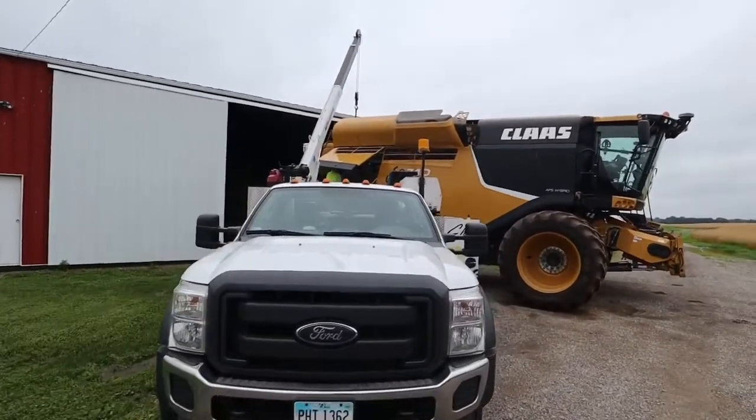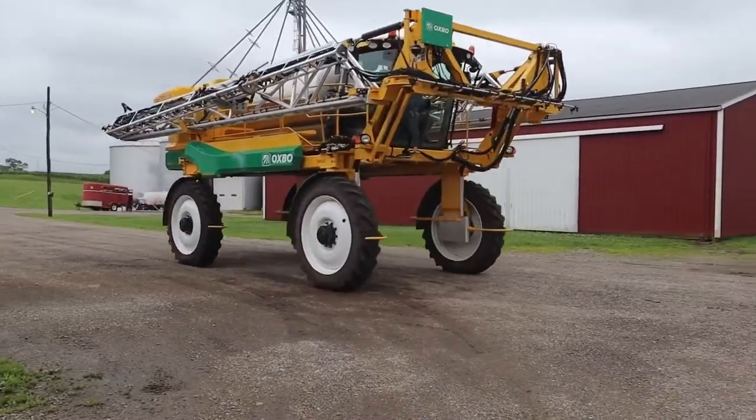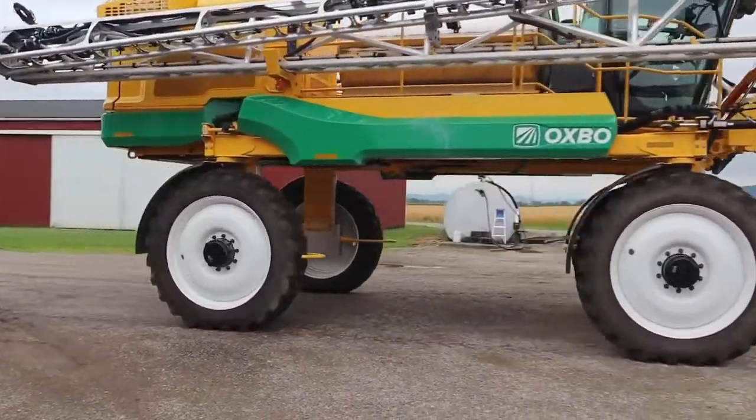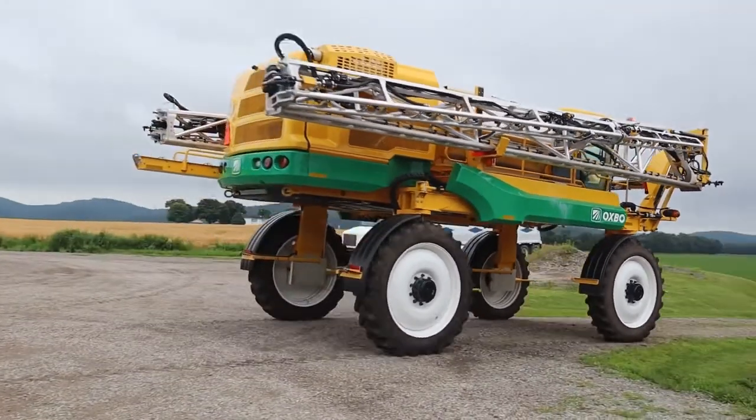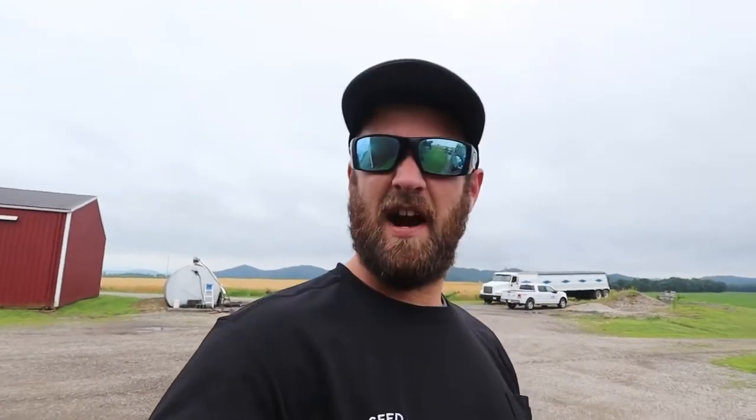Dad and I are going to put some cameras in his sprayer to help the Pio Ag guys with the combine. Looks like we're going to get rained on — it hasn't rained for like six hours. There's a lot of fan noise on that tub. It's noisy — probably noisier than the Miller. It's a different kind of noise.